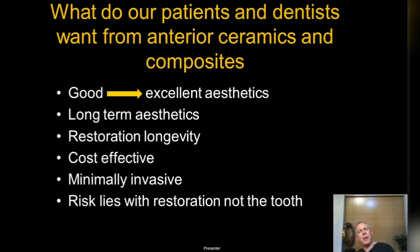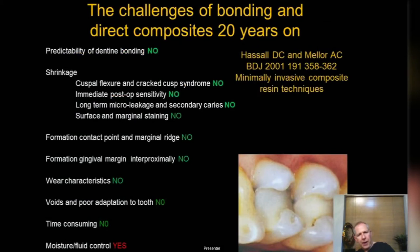We look at cost effectiveness too — our practice offers both composites and ceramics, the full range, with composites as the lower-cost option. Everything needs to be delivered in a minimally invasive way, balanced with some tooth preparation to increase longevity. With all the restorations we'll look at today, the risk lies with the restoration, not the tooth, as it did with old ceramics and metal ceramics.